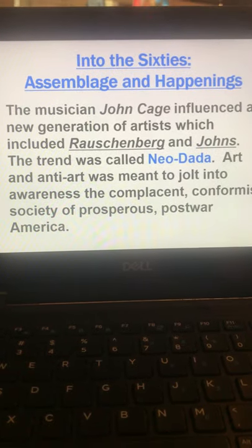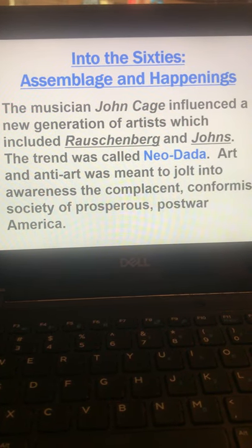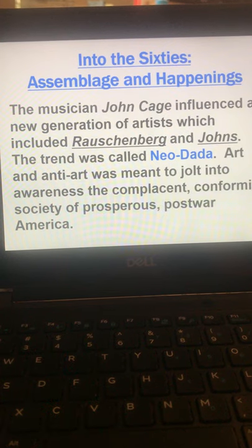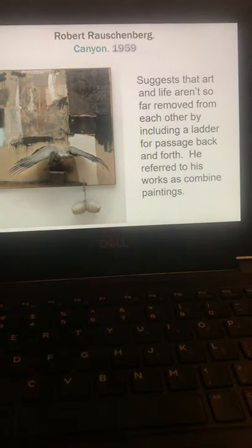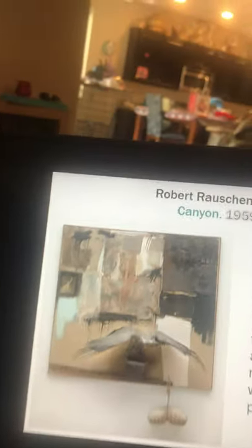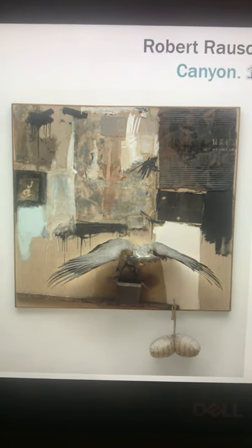Assemblage and happening: the musician John Cage influenced a new generation of artists, which included Rauschenberg and Jasper Johns, and the trend was called Neo-Dada. Art and anti-art were meant to jolt into awareness the complacent, conformist society of prosperous post-war America. This is a great piece by Rauschenberg called Canyon — it suggests that art and life aren't so far removed from each other by adding objects coming directly out of the canvas: a bird and some eggs. He referred to his works as combined paintings.